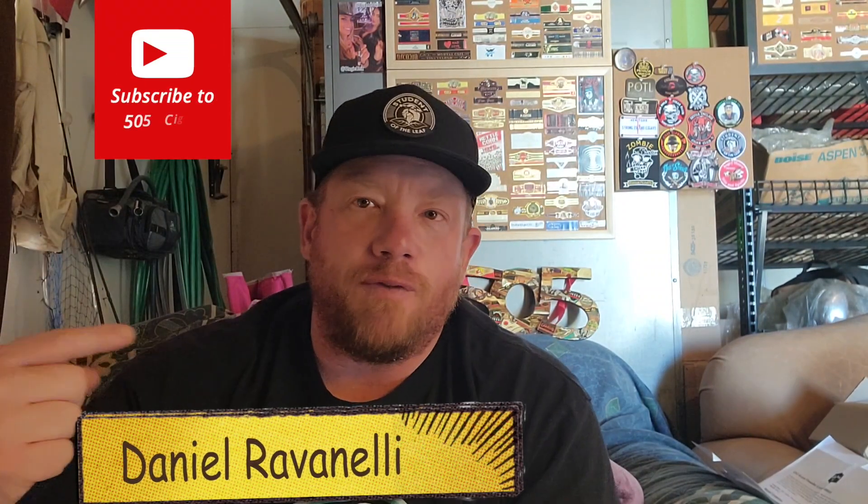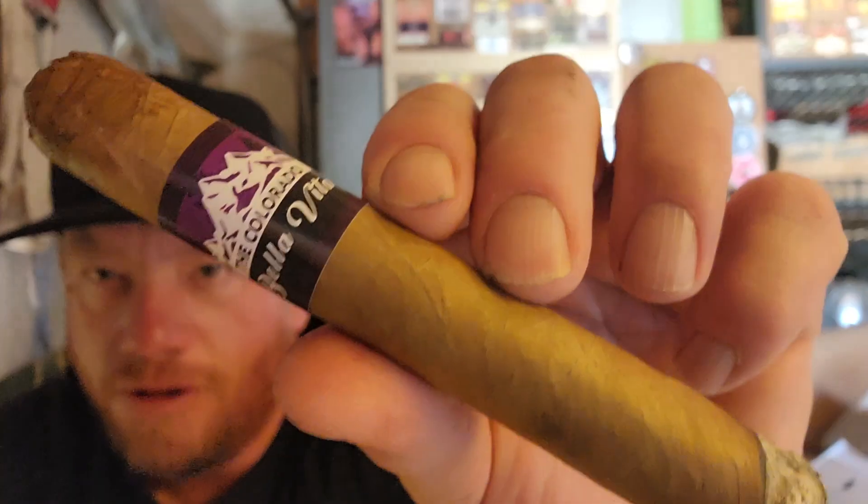Happy Friday, everybody! I'm Big D, Daniel Ravinelli from 505 Cigar Review Show, here doing the exclusive content for Student of the Leaf. Today, good discussion topic — let's talk about house blends.